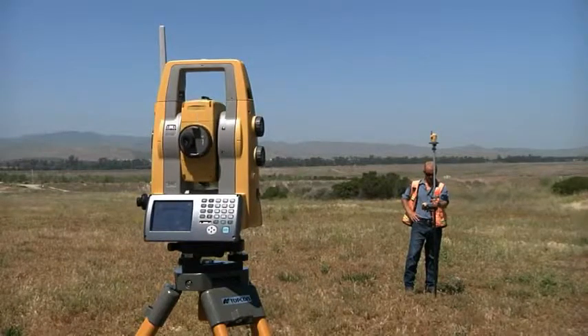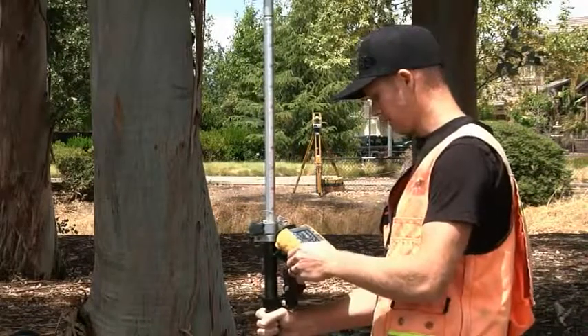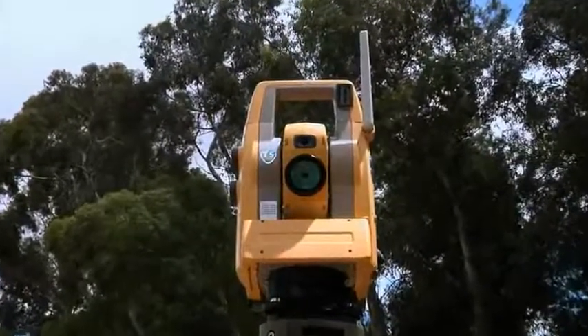The new PS from TopCon — designed for productivity with new and powerful technology in a sleek design that's easy to use. Try it today, you'll be glad you did.